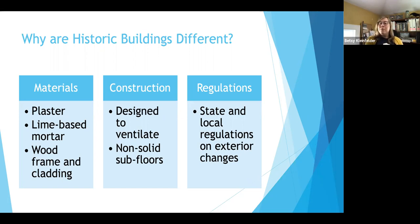Having a non-solid subfloor was also a pretty big difference. Modern buildings usually have one or two layers of particle board or hardwood board for the subfloor, making a pretty solid seal so you don't have infiltration coming through the floorboards. Then there are also state and local regulations to consider. For historic preservation, your local district is what's going to have the most enforcement power and be most particular about what you can and can't do with the exterior of your building.